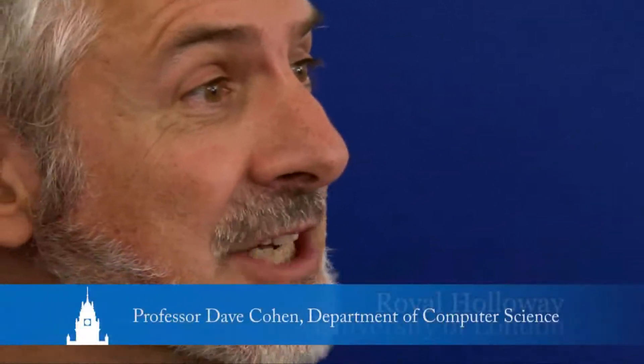My name is David Cohen. I'm a teacher and researcher in the Department of Computer Science at Royal Holloway. I have 20 years of industrial experience working as a programmer, a software architect, and a troubleshooter, travelling the world and fixing bugs in real world live industrial systems.